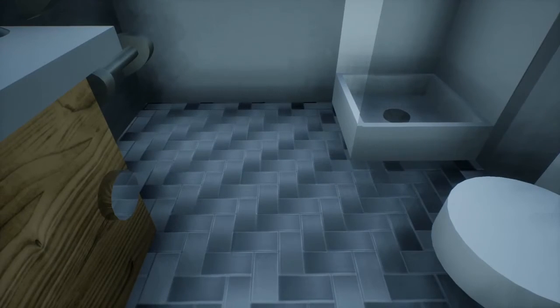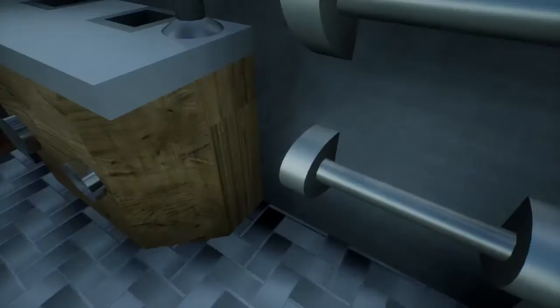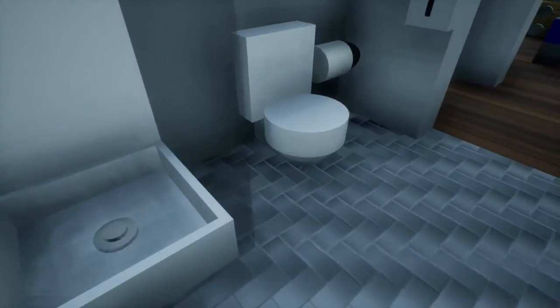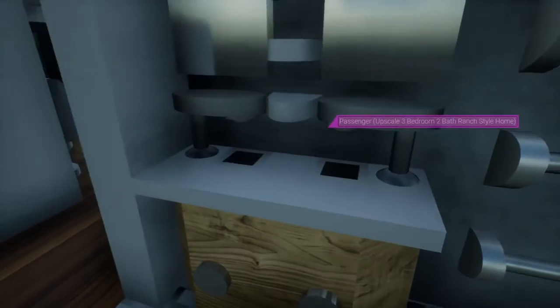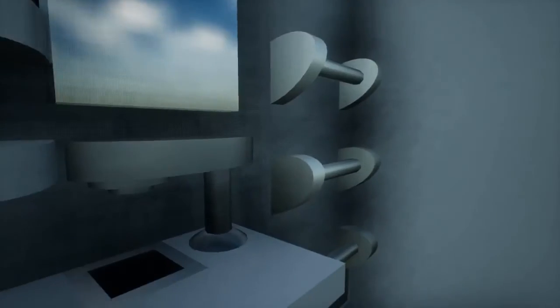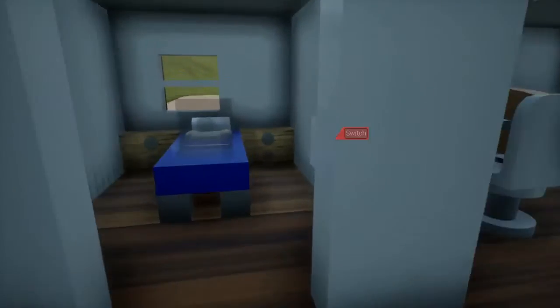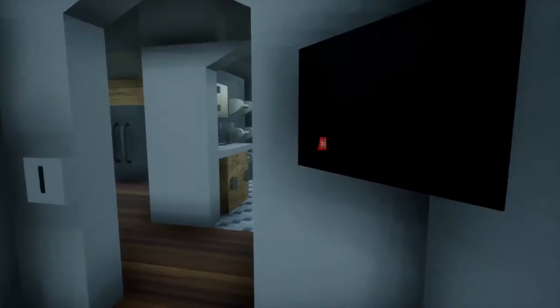This bathroom has new floors — thank you to Car Crusher for suggesting these. Got the toilet, which is brand new and more realistic, based on a design by Lights and Six. Got the sink here, vanity with a little bit of storage, and some towel racks.